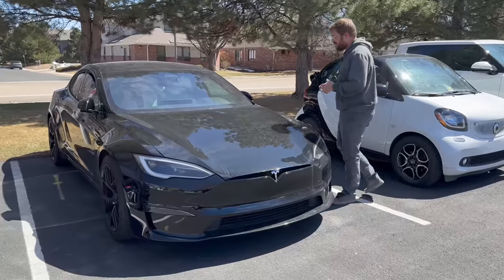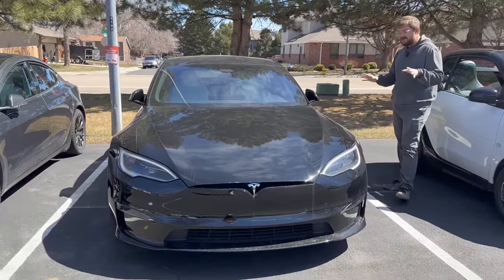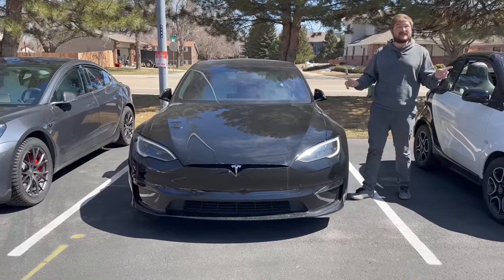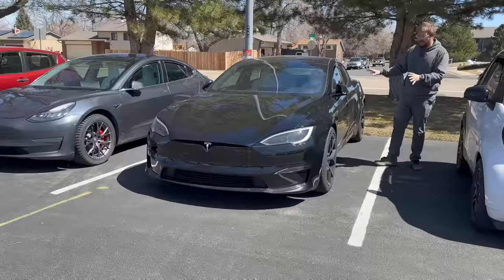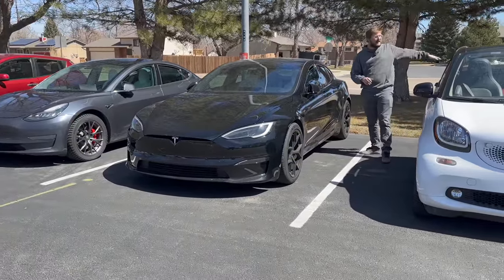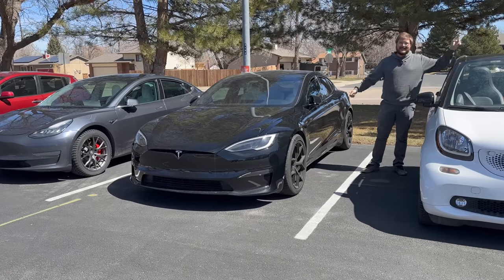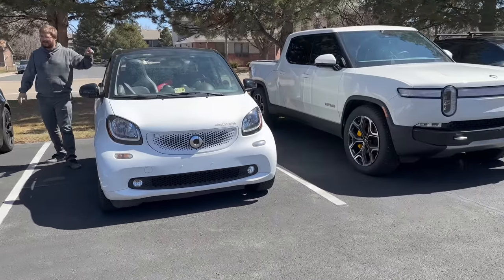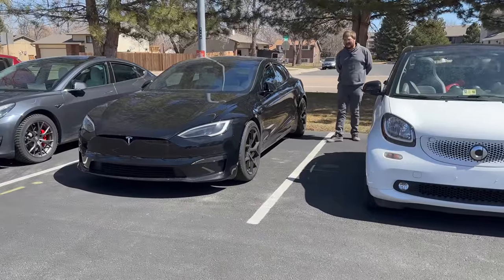Over here is my 2022 Tesla Model S Plaid. I've had it almost a year now, which is crazy — I feel like I just got it. I've only put about 10,000 miles on it, whereas the Rivian has 30,000 miles, showing just how little I've driven the Plaid in comparison. There are a couple of reasons for that.